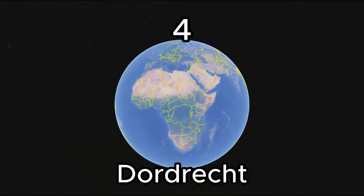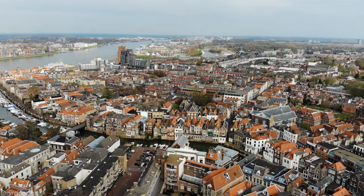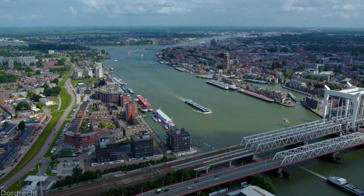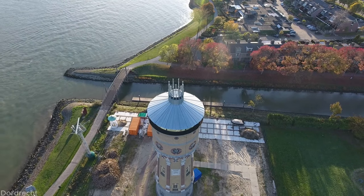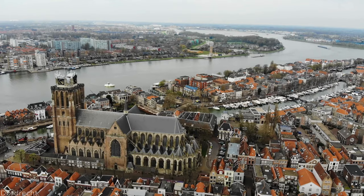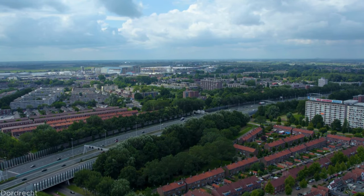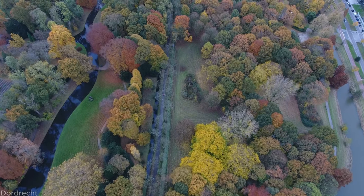Number 4: Dordrecht. Welcome to the captivating city of Dordrecht in the Netherlands. Located on the banks of rivers, the city is a treasure trove of history and charm. With its well-preserved medieval architecture and picturesque canals, the city exudes a timeless beauty. Discover the historic city center, filled with winding streets, stunning churches, and quaint squares. Be sure to visit during the annual Dordrecht Pride, a colorful celebration of diversity and inclusivity.